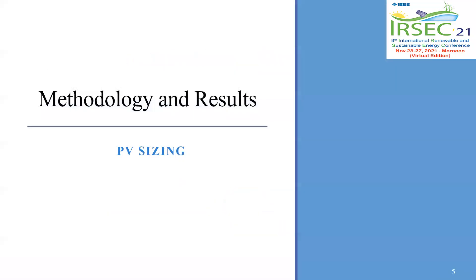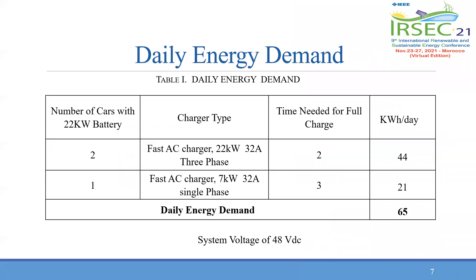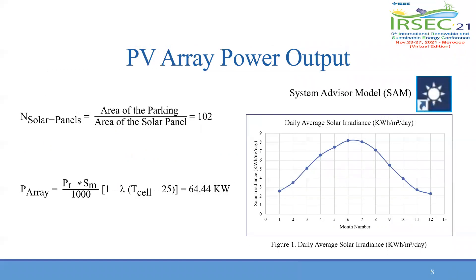The methodology is based on a process of five steps, which starts by determining the daily energy demand of 65 kilowatt-hours per day, which accounts for the supply of three electric cars each with a battery capacity of 22 kilowatts. Since the PV system must supply higher AC load, the system voltage is 48. The number of solar panels needed is 102, calculated with the first equation, and based on SAM analysis we obtained the daily average solar irradiance as shown by the graph, and the PV array power output is 64.44 kilowatts.